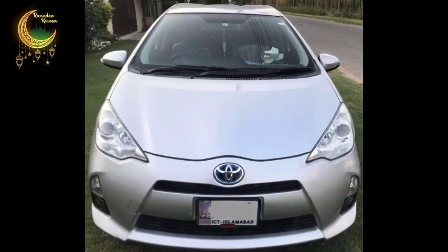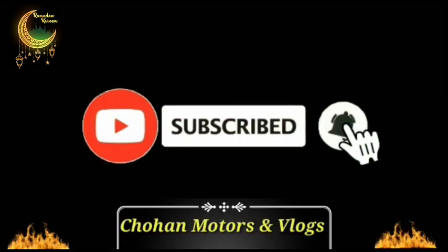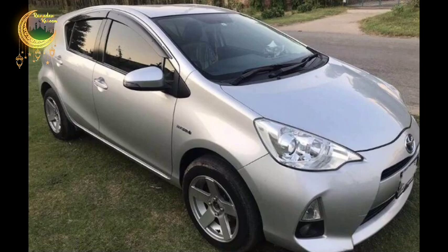Bismillahirrahmanirrahim, Assalamu Alaikum friends, this is Ali Chohan and you are watching my YouTube channel Chohan Motors and Vlogs. Today I will show you a second-hand Toyota Aqua Hybrid. I request all my new viewers to please like, share, comment, and subscribe to my channel, don't forget to press the bell icon, and watch the video till the end. Now let's start.